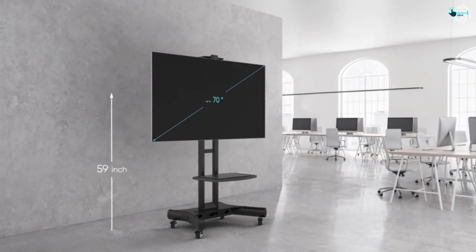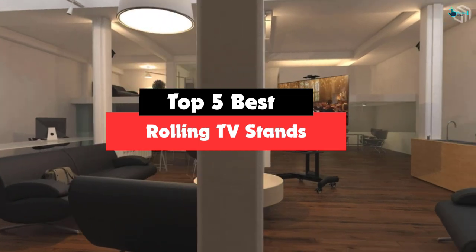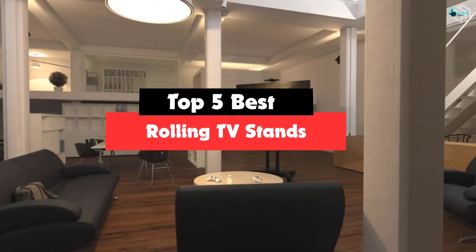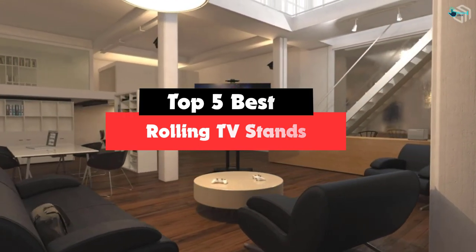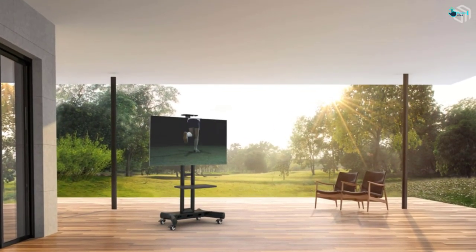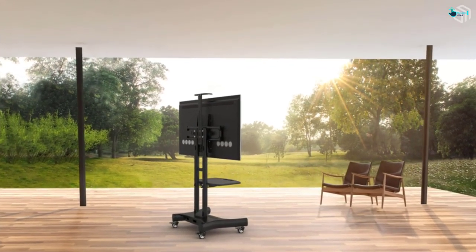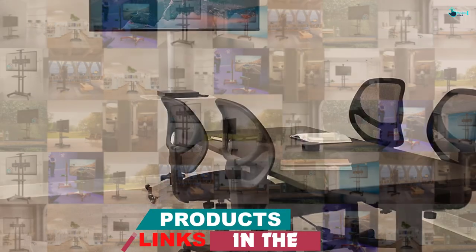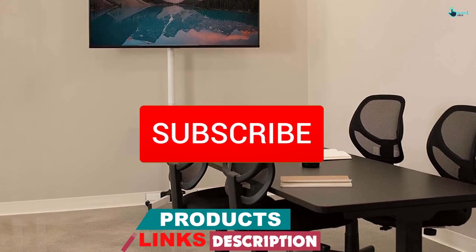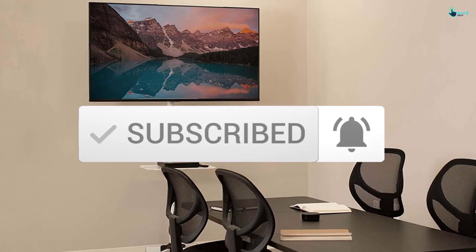Hey guys, in this video we're gonna be checking out the top 5 best rolling TV stands that are available on the market for their true quality. My personal opinion and hours of research have listed them based on popularity, quality, price, durability, user opinions and more. If you want to see more information and the updated price, you can check out the description below, and also make sure to subscribe for more reviews. So let's get started.